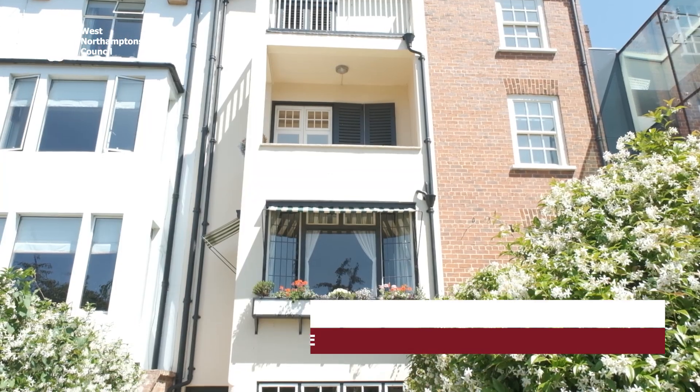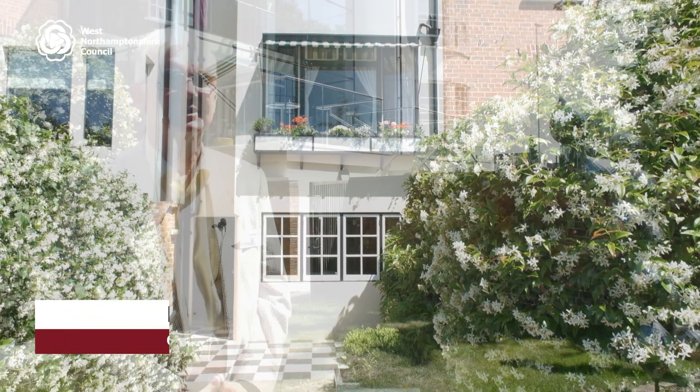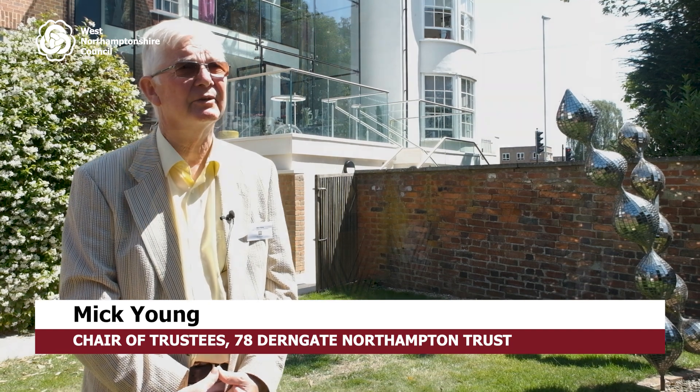Hello, we're at 78 Derngate in Northampton in the Charles Rennie Mackintosh house. Most people are astonished to find that there is work by Charles Rennie Mackintosh anywhere outside Scotland, let alone in Northampton.